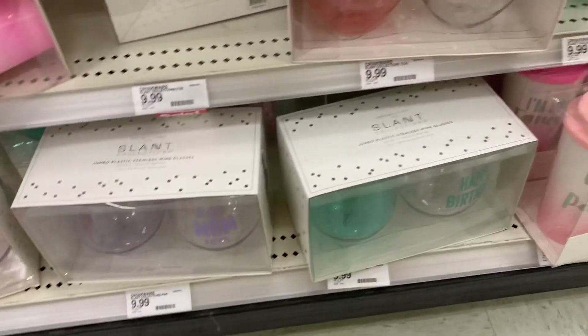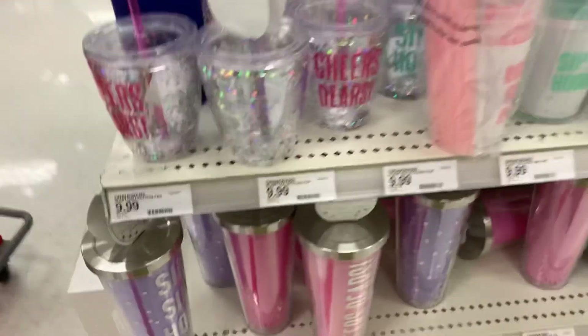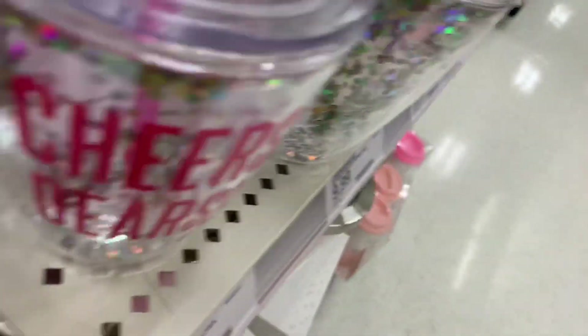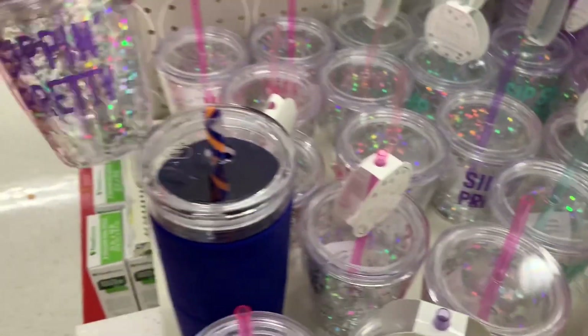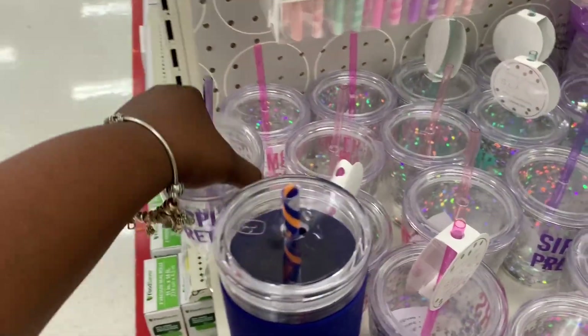Is that all of them? Yes, I think that is — oh no, they have the blue ones here and purple ones. Yeah, so that's all in these 'Sipping Pretty' — the little smaller cups.